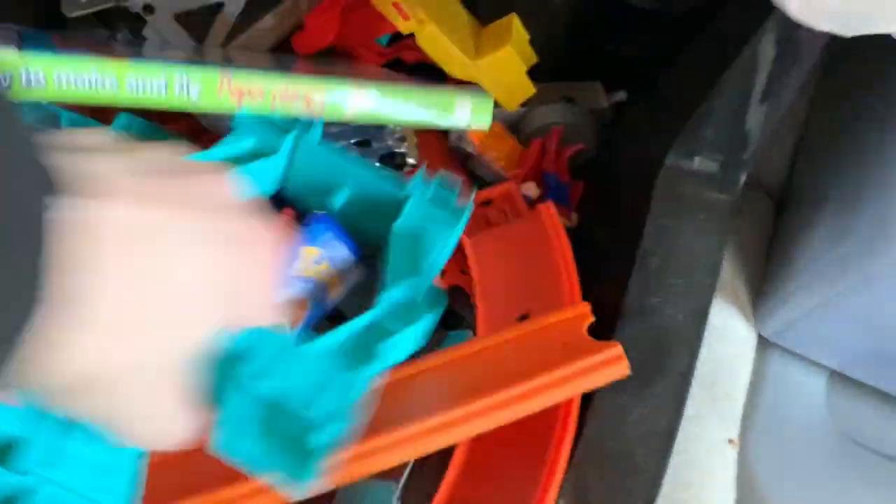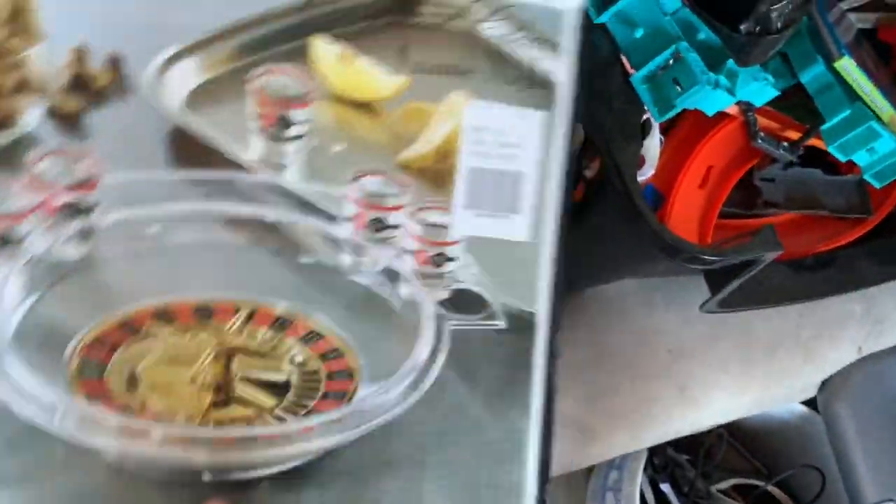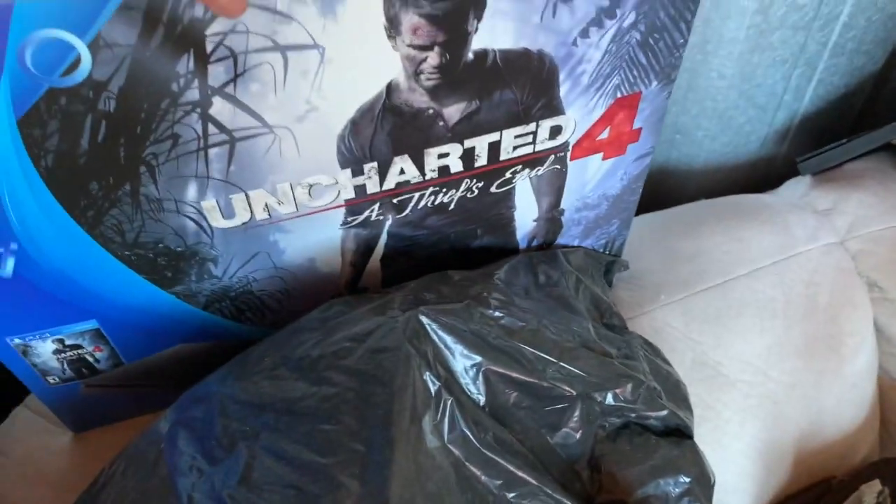I'll probably just donate this stuff to the neighbor's kid. There's a book here — a lot of drinking games I'm finding.